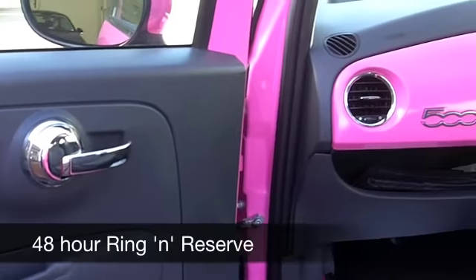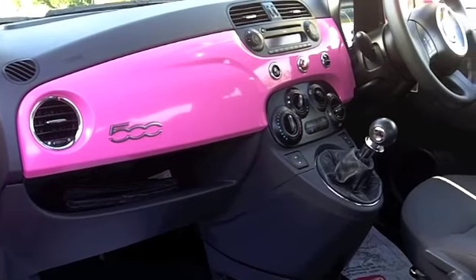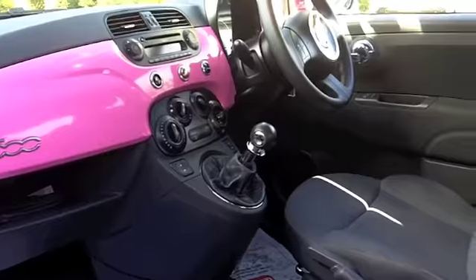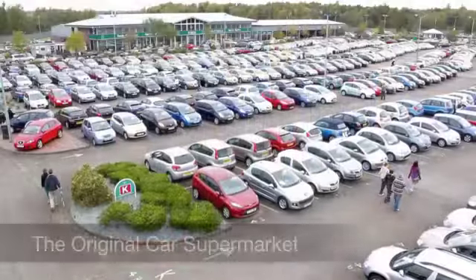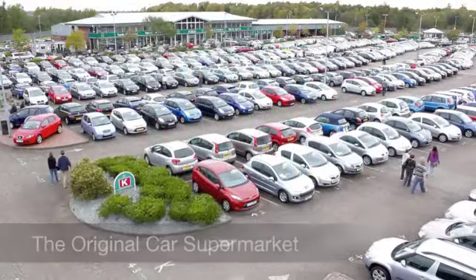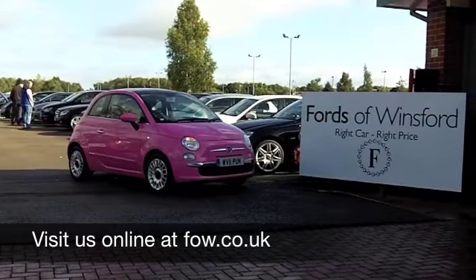On the move you'll get around 59 to 60 miles to the gallon, and 12 months tax is just £30. If you have an old car you'd like to part exchange, or if you need finance, no problem. Come on down, be our guest, have a test drive with no obligation — at Fords of Winsford.